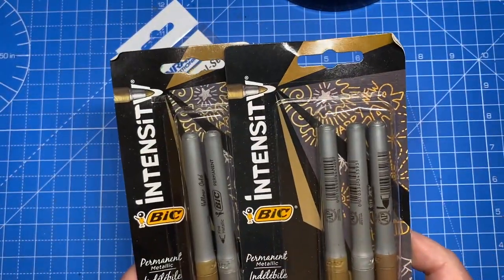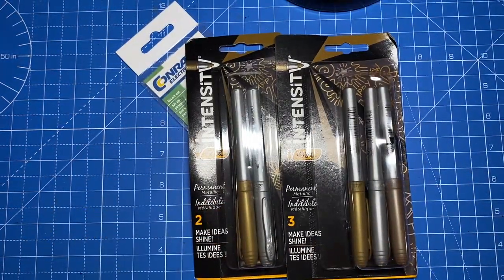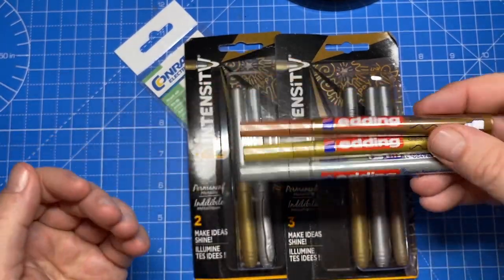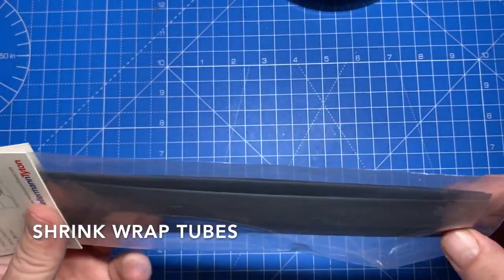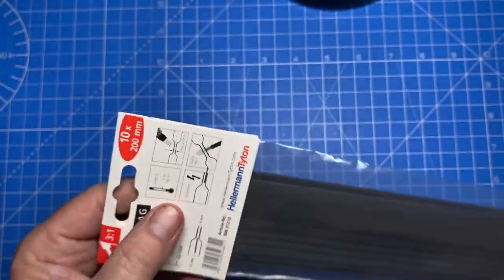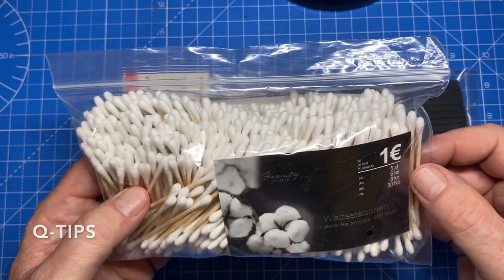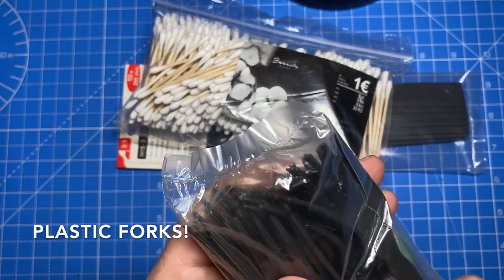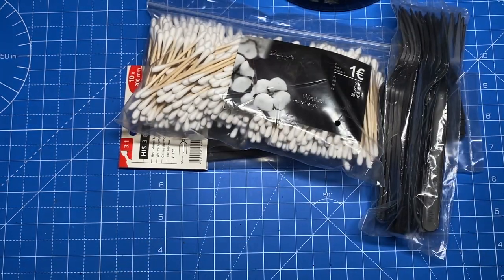I found some BIC Intensity markers — thank you Jay from JDC for the tip on those. And Edding is a German brand, basically the same thing. You can't have too many markers. In the automotive aisle, I found some shrink rack tubes and these are going to be used as an experiment on making tires — I'm 3D printing a lot of my own and this will give it a real rubber edge. Q-tips. Plastic forks — these were 50 euro cents. I'm just going to cut the tangs off and use them for spikes on a Gaslands build.